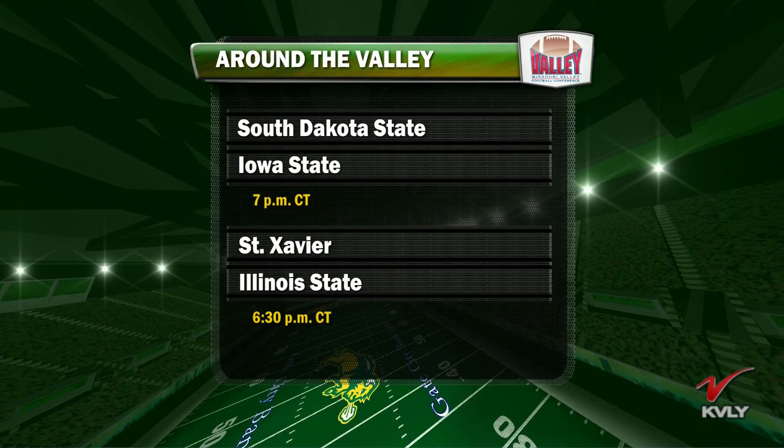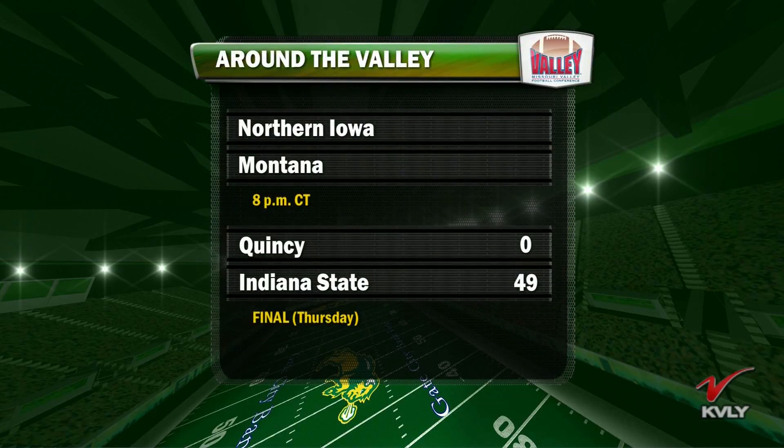A big game we're all very interested in comes your way tonight at 8 o'clock Central Time — Northern Iowa at Montana. Bison fans remember just how tough it is to play at Montana when NDSU was there a couple of years ago: smoky conditions, a last-minute win for Montana. That's a tough place to play, and I think Montana is better this year than they've been in a while. That's part of the Big Sky/Missouri Valley Challenge. Props to these two teams for scheduling a really tough game to start the season — you don't see it too often.